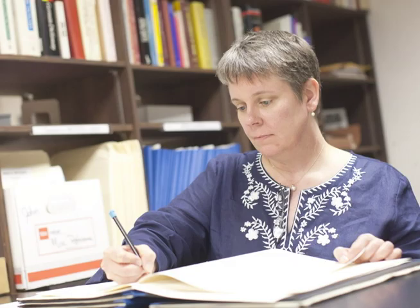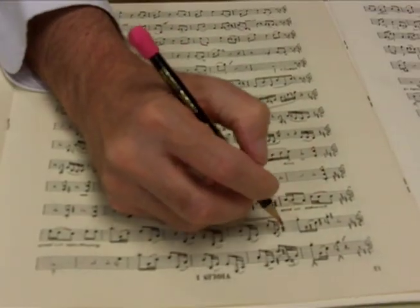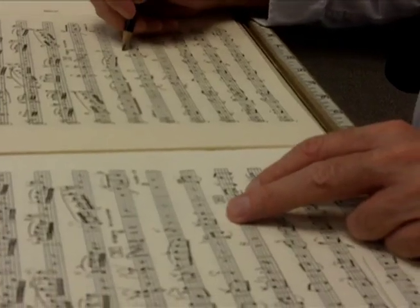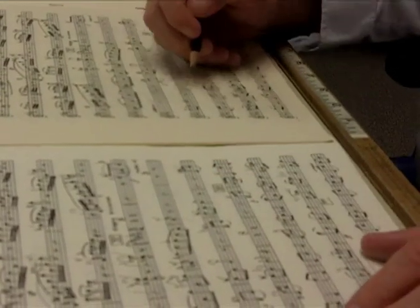When the library prepares music, one of the most important things we do is mark bowings for the string section. That means that the entire string section will play together, up and down at the same time. All of that is meticulously marked in the music.